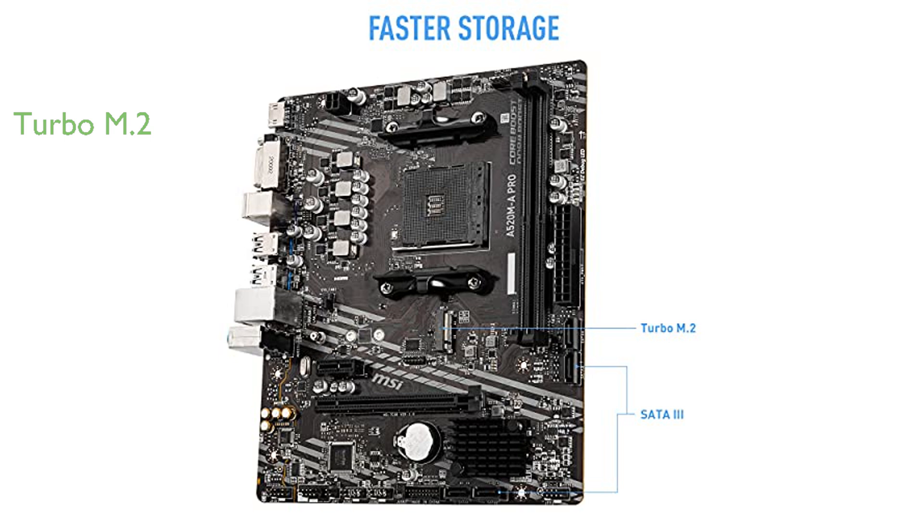running at PCIe Gen 3 x4, ensuring your storage devices operate at their peak potential.